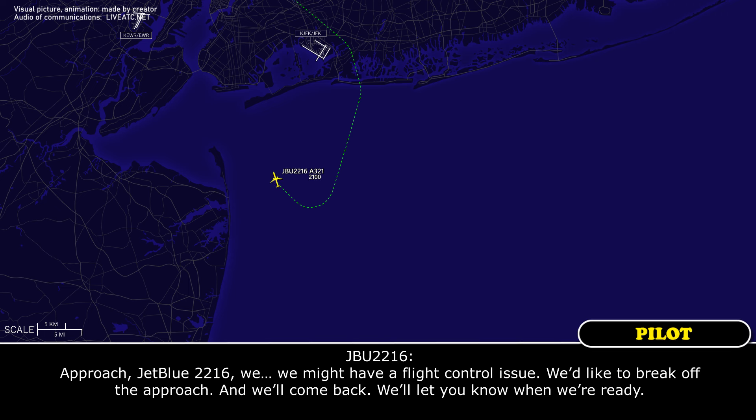And for approach, JetBlue 2216, we might have a flight control issue. We'd like to break off the approach and we'll come back and let you know when we're ready.